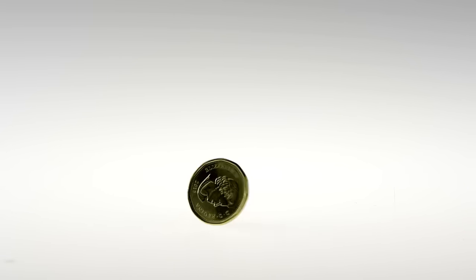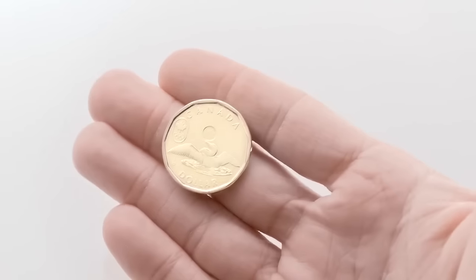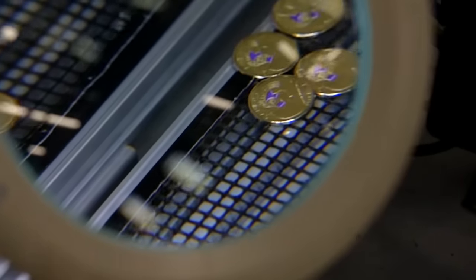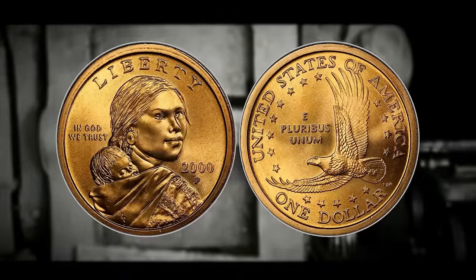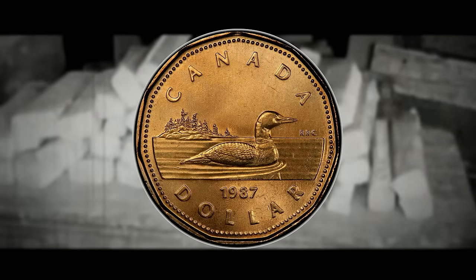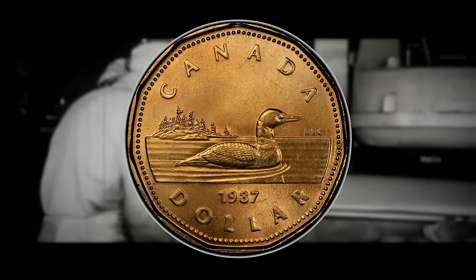The Canadian $1 coin, affectionately referred to as the loonie, is a gold-colored coin issued by the Canadian Mint in Winnipeg since its debut in 1987. Its reverse side features the design of a common loon, a bird widespread in Canada. Queen Elizabeth II graces the obverse until recently when King Charles III is about to make his debut. The coin has seen various commemorative additions with unique designs replacing the loon image. Its distinctive 11-sided polygonal shape bears a resemblance to the Susan B. Anthony dollar in the United States. The Canadian Mint acquired the trademark for the term 'loonie' in 2006.